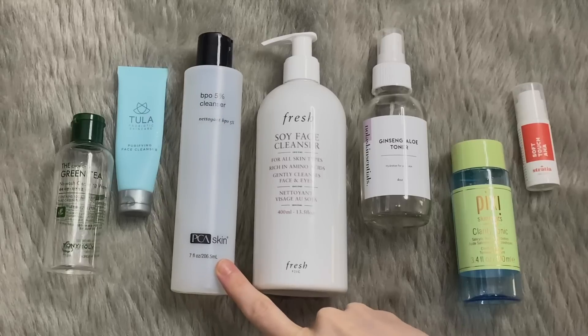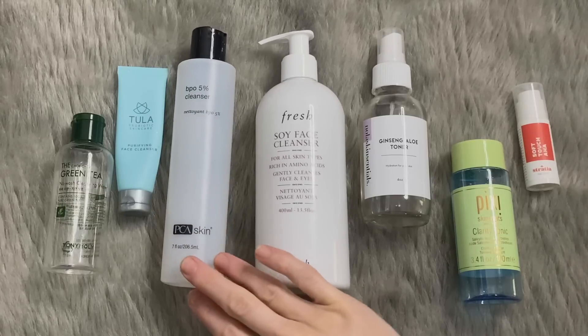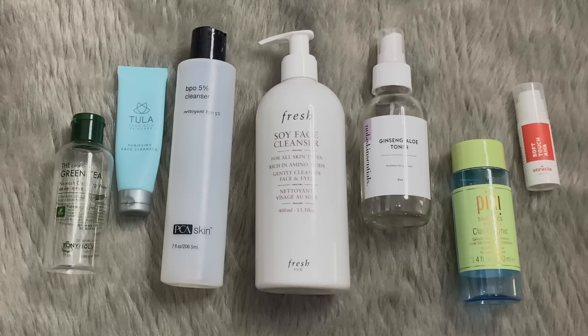I'm open to suggestions. A benzoyl peroxide cleanser is not something I'm ever willing to remove from my routine. The PCA Skin one — I think that was about $40. I have to admit, it's difficult to be out of that. I've gone back to the CeraVe Acne Foaming Cream Cleanser, which is wonderful, but it's just a little too runny by comparison. A little goes a long way with the PCA one — that bottle lasted me so long. If I go through the CeraVe in a month or two versus the six months that the PCA lasted me, then this $40 product might actually be worth it.